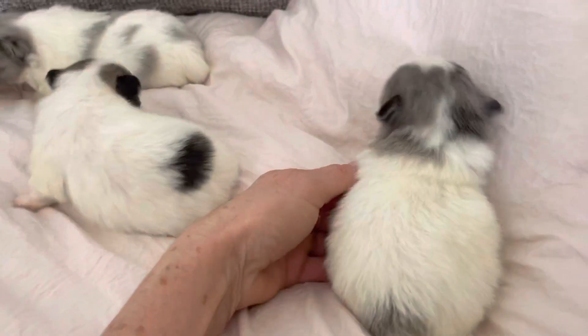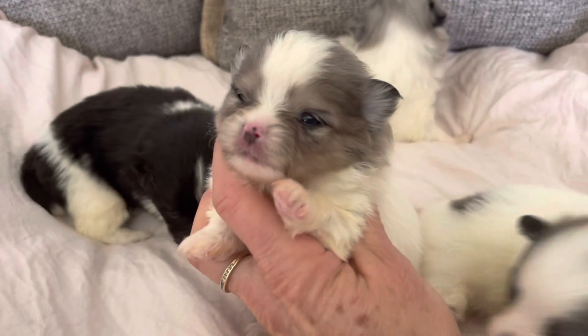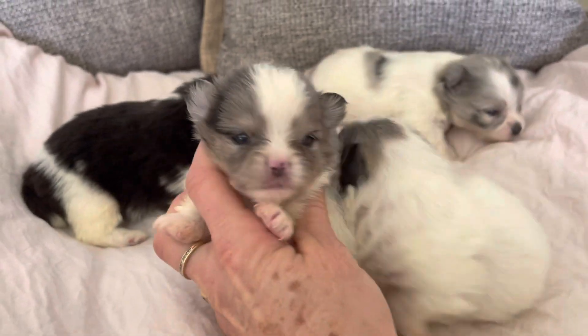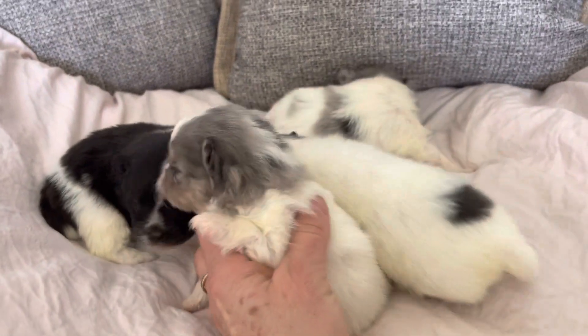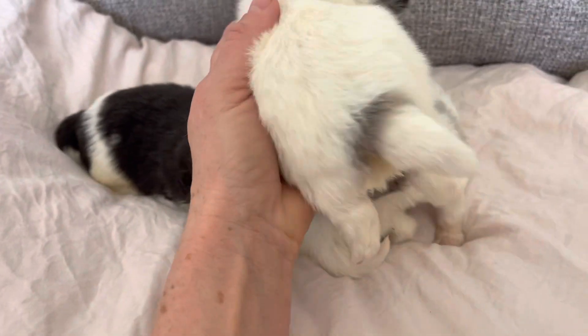And then we have some really cute little Merle boys. This is a Merle piebald. Can't tell if his eyes are going to be blue or if he has any blue in his eyes just yet. Got a little spot down there by his butt.